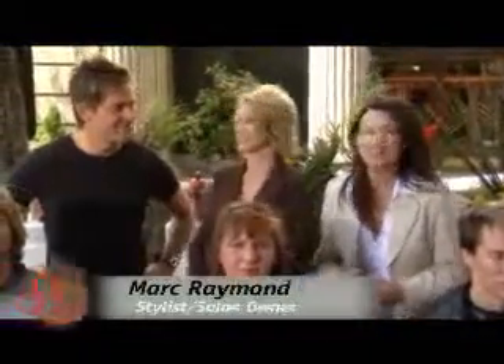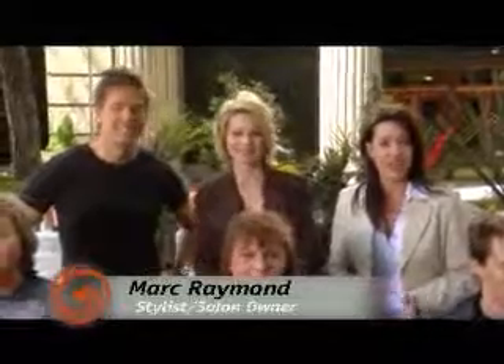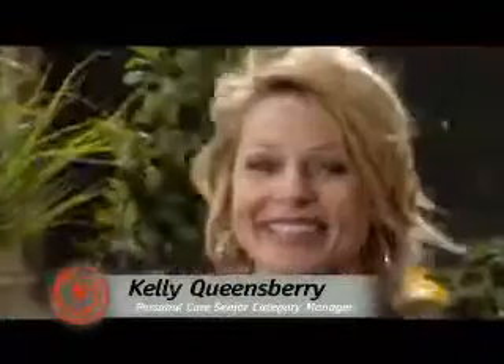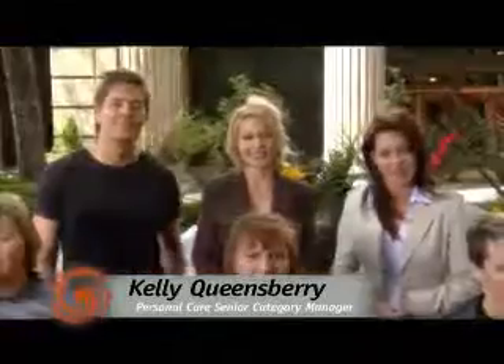Welcome everybody to the Keratonix Urban Oasis Hair Salon. With me today is Mark Raymond, a renowned stylist and salon owner. Mark has had the opportunity to use the wonderful Keratonix line of hair care products. And Kelly Queensbury, personal care senior category manager at NuWay's.